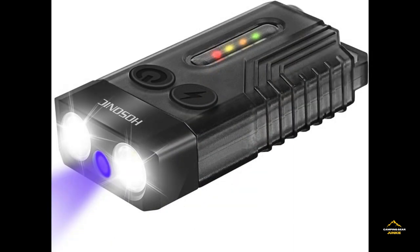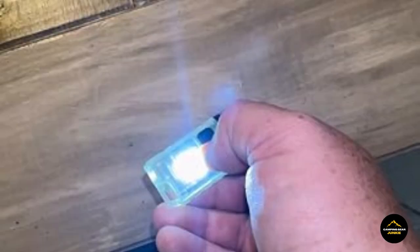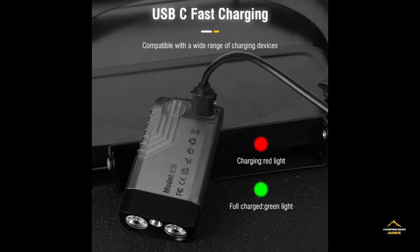Seamlessly fitting into your gear, this flashlight doesn't compromise on brightness or reliability, making it an indispensable companion for outdoor enthusiasts and a dependable tool for any nighttime endeavor or unforeseen circumstance. Elevate your preparedness with the compact brilliance of the Hosonic E9 Small Flashlight.